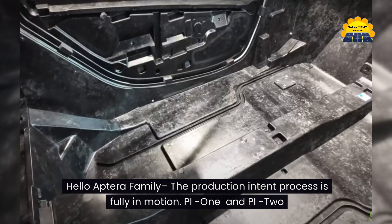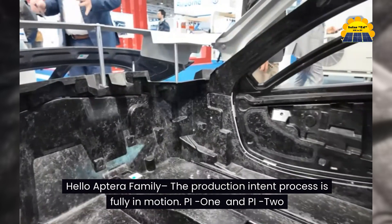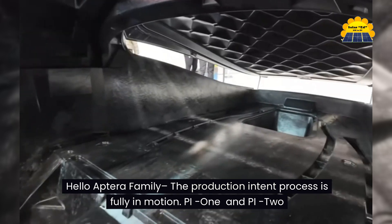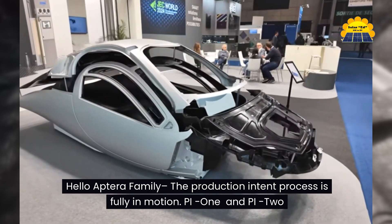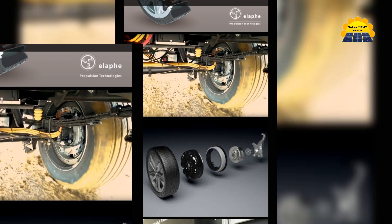Hello Aptera family, the production intent process is fully in motion — PI1 and PI2. PI1 consists of cable runs, air handler unit, HVAC and zone area controllers, and curved solar cells are ready. PI2 consists of chassis and suspension, low and high voltage validation, and powertrain validation. The last open item is the electric motor.